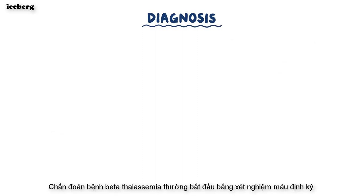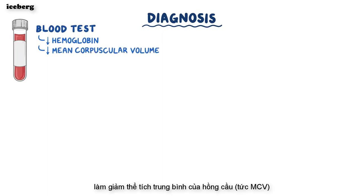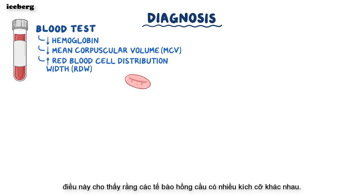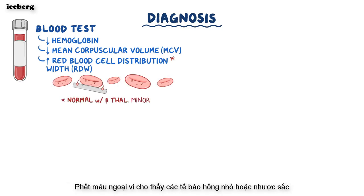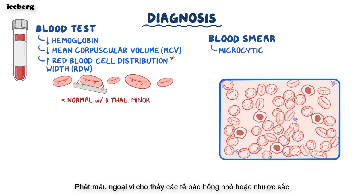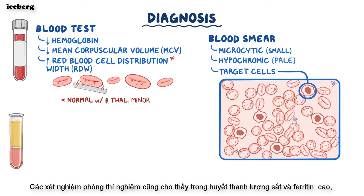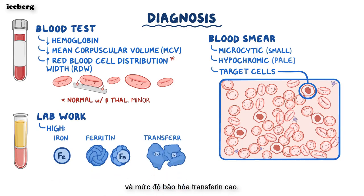Diagnosis of beta-thalassemia usually begins with a routine blood test that shows a low hemoglobin level, decreased mean corpuscular volume (MCV), and a high red blood cell distribution width (RDW), indicating that red blood cells come in many different sizes. However, the RDW is often normal with beta-thalassemia minor. The peripheral blood smear shows microcytic and hypochromic red blood cells, as well as target cells — small red blood cells that look like bullseyes due to scrunching up of excess cell membrane. Lab work may also show high serum iron, high ferritin, and a high transferrin saturation level.